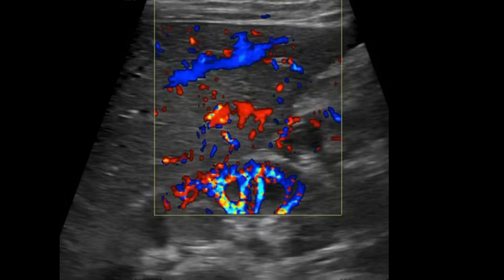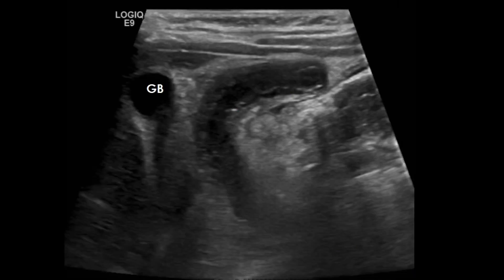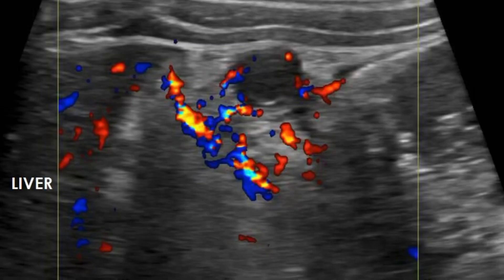Not all right upper quadrant appendixes are normal. Here you can see one in the same spot with hyperemia and fat stranding. You can see the inflamed appendix right next to the gallbladder. Another picture showing hyperemia, and transverse hyperemia as well.